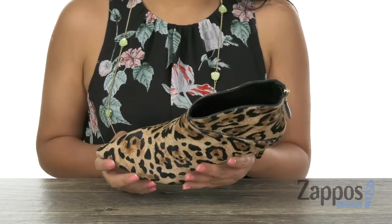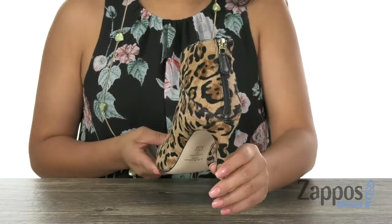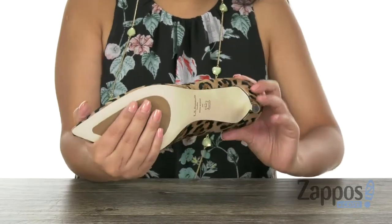There is a stiletto heel for that extra boost in height and it's all on a durable rubber outsole. You'll fall in love with this fierce pair from LK Bennett.